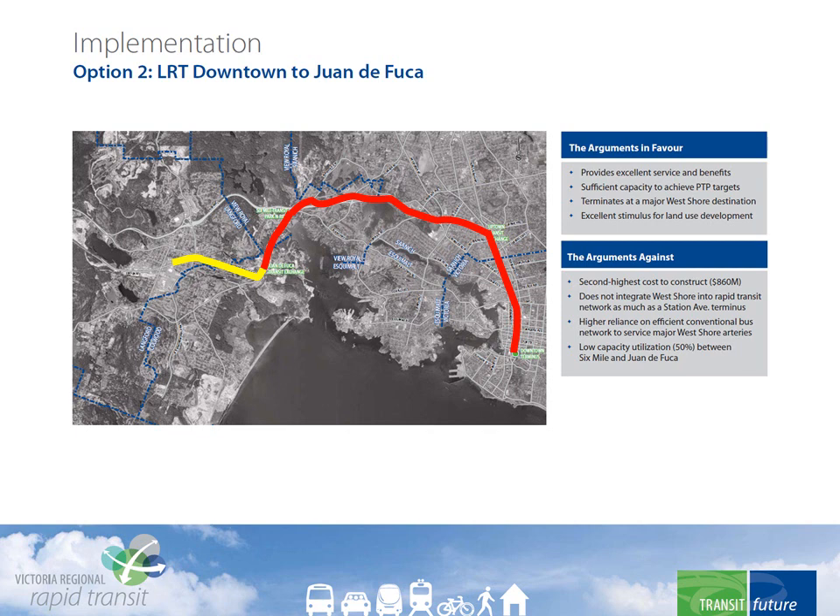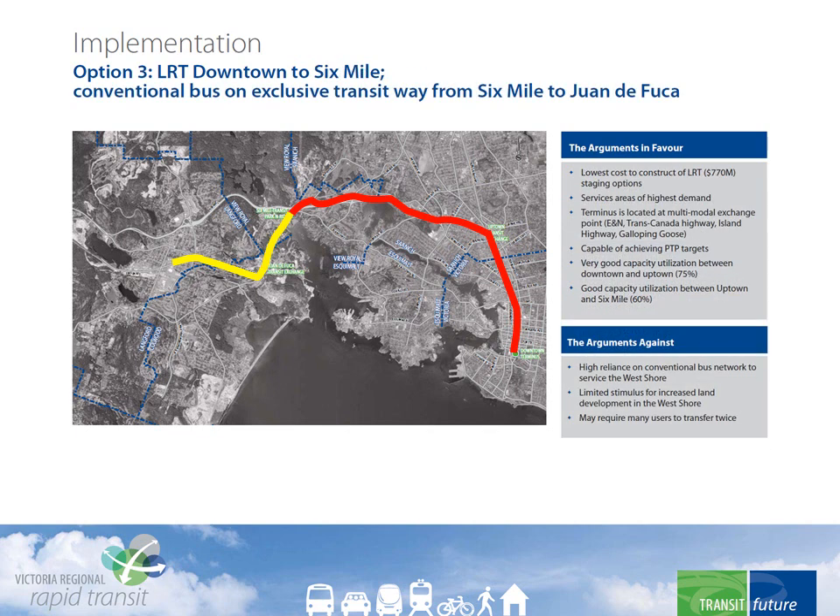One staging option is to build LRT as far as Juan de Fuca, with conventional buses using the rest of the transitway to feed into it. It would reduce the upfront cost by $90 million while providing most of the benefits. The other staging option is to build LRT as far as 6 Mile, with conventional buses using the rest of the transitway to feed into it — saving another $90 million upfront, yet still providing important benefits.